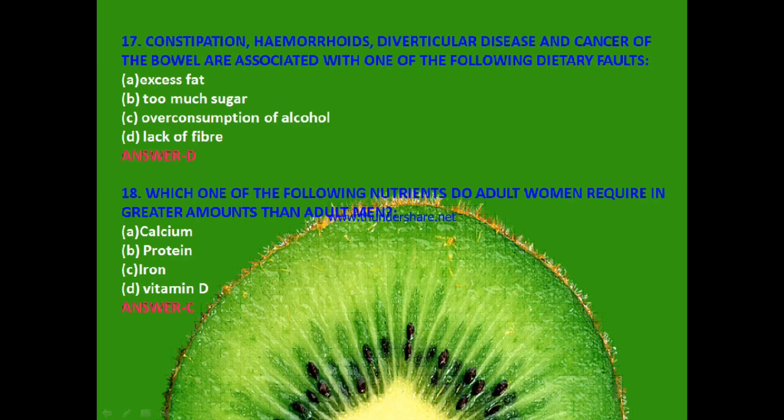Next: Constipation, hemorrhoids, diverticular disease and cancer of the bowel are associated with one of the following dietary faults — option A: excess fat; option B: too much sugar; option C: over-consumption of alcohol; or option D: lack of fiber? The answer is D — lack of fiber.